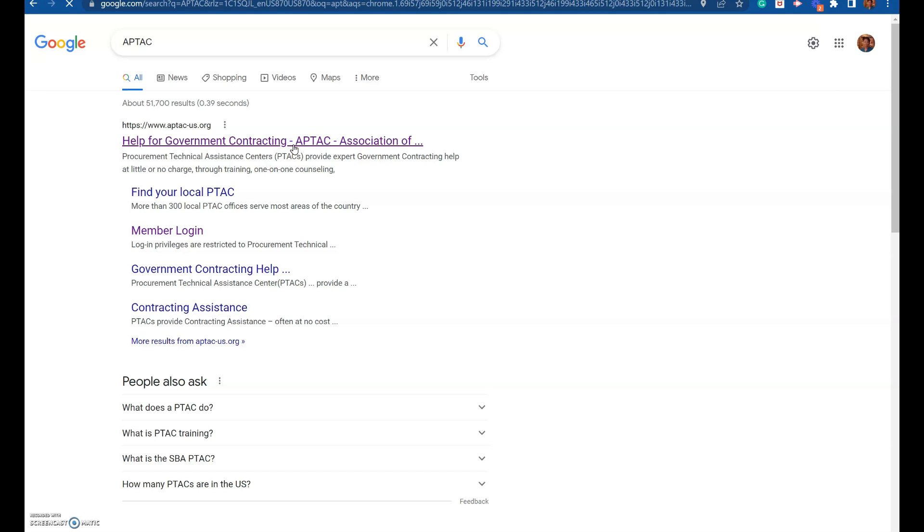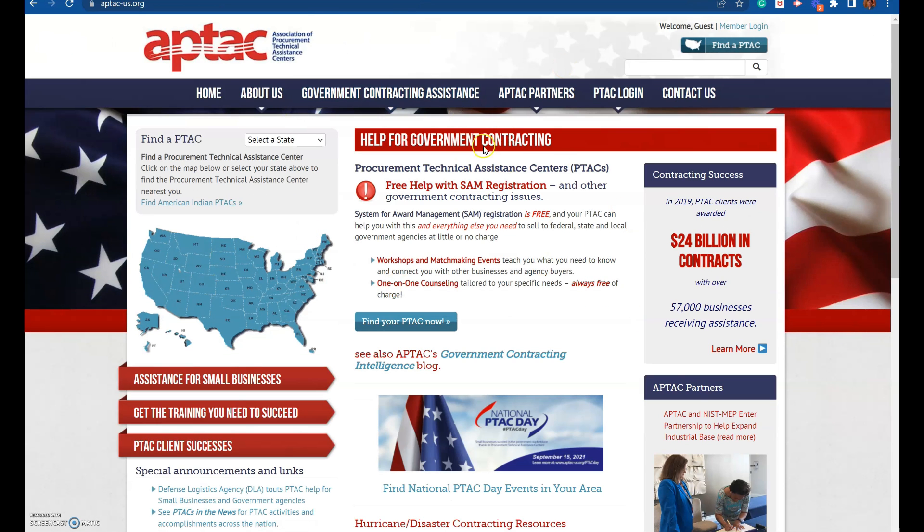So you come on this website — it's the Association of Procurement Technical Assistance Centers — and go find your organization. They help with all things government contracting for new small business owners. When you're first getting started, you just do not have the resources to hire a consultant. So you need to know these resources that are available to your company and your organization, so that way you can navigate the government marketplace with a mentor.